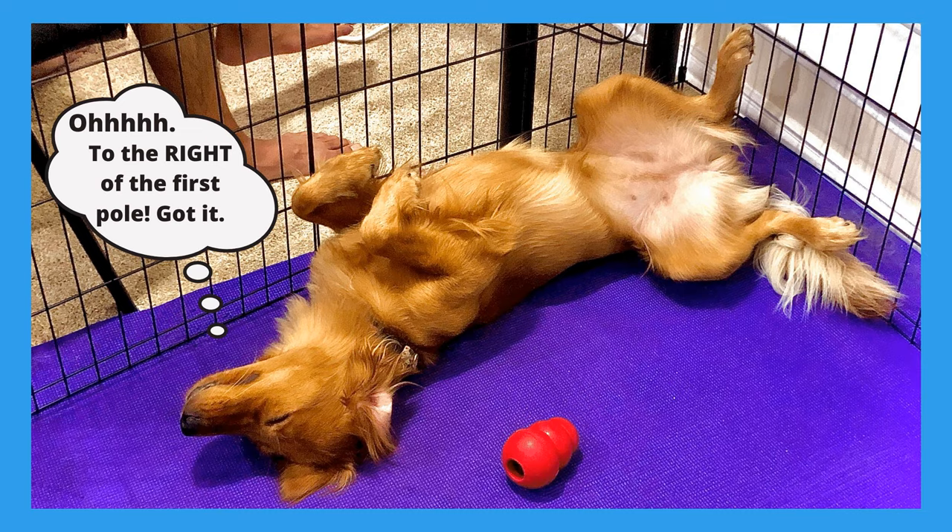I remember when I decided to start her weave poles — I would go out and train her and I just kind of thought, man, she's not the sharpest tool in the shed. Things would be a little rough, not anything horrible. And we'd come back two days later, even the next day, and she was like, 'Oh, I got this,' and just nailed it. The worse the session, the better she was when she came back.